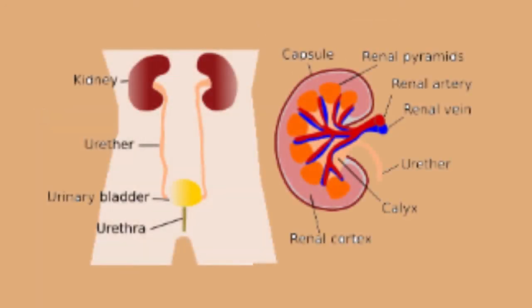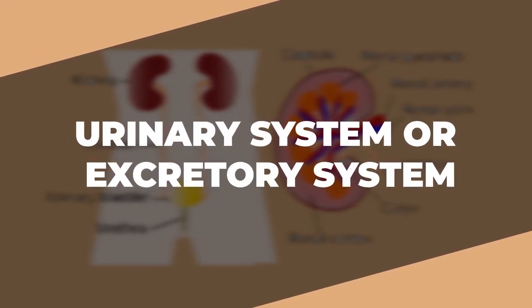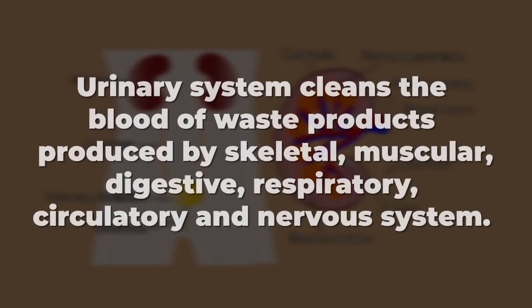Kids, what is in the picture? You got it — it is the urinary system or excretory system. The urinary system cleans the blood of waste products produced by the skeletal, muscular, digestive, respiratory, circulatory, and nervous systems.